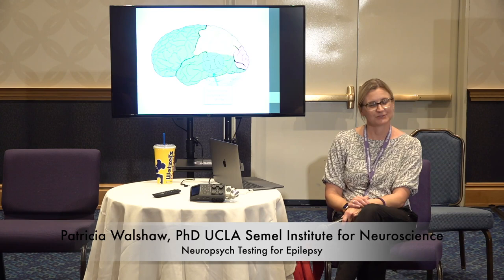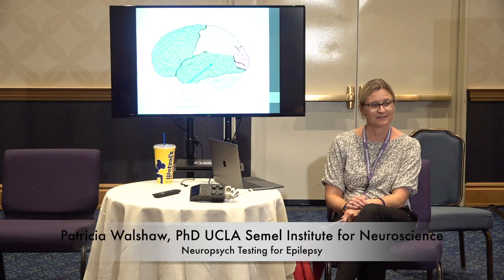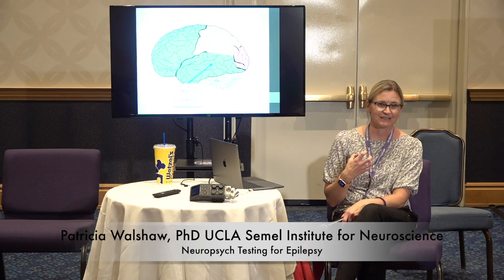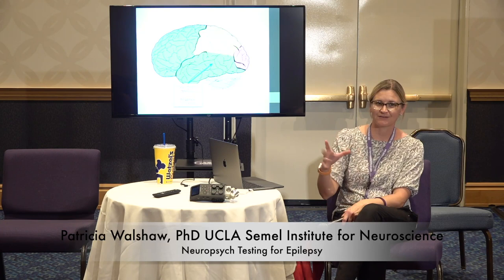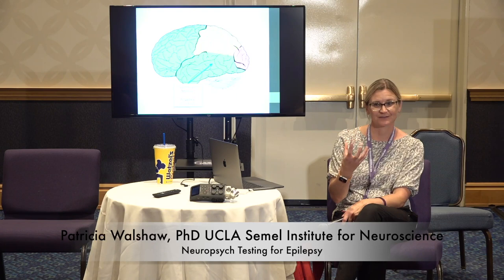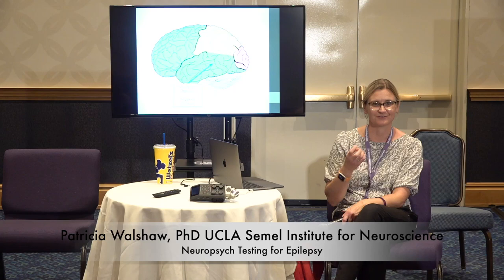The temporal lobe has a lot to do with language organization, particularly in the left hemisphere — naming, your ability to understand what people are saying. Inside the temporal lobe is a structure called the hippocampus. This is often a focus of epilepsy in adults, and its primary function is memory. The hippocampus is responsible for getting information in, consolidating it, and storing it for later. So people with temporal lobe epilepsy will sometimes have memory difficulties. There's also a structure called the amygdala in front of the hippocampus that handles emotion regulation, working with other parts like the frontal lobe.